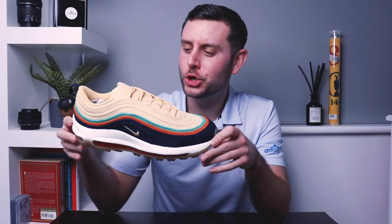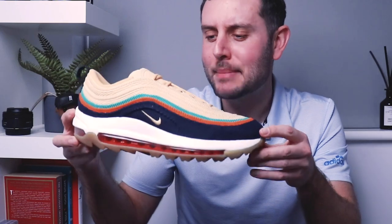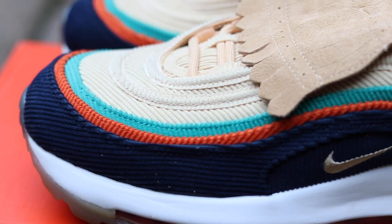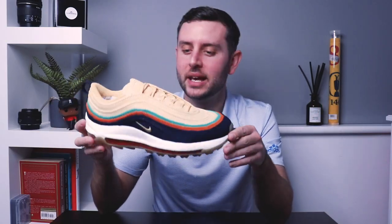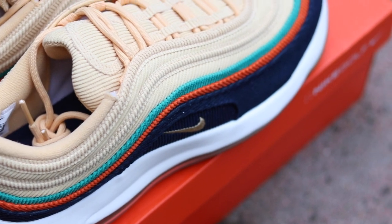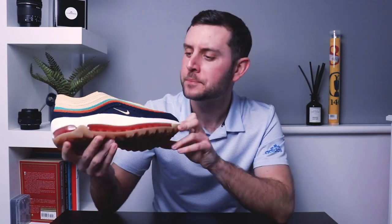In at number four for shoe of the year is the alternate pair from the Rather Be Lucky Than Good collection — the Air Max 97 from Nike Golf. When we first got images of these they looked like they were going to be an influencer or player exclusive that would never release — and then Nike just hit us with a random release, so I had to pick them up. The corduroy on these is insane, the attention to detail, the colours. In at number four: the Rather Be Lucky Than Good alternate pair from Nike Golf.